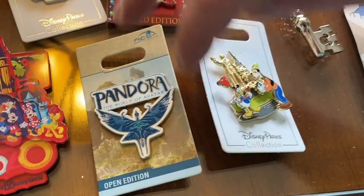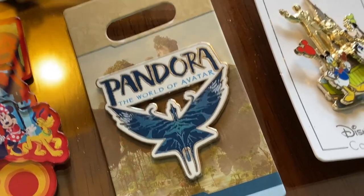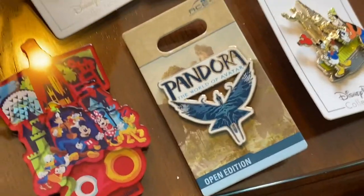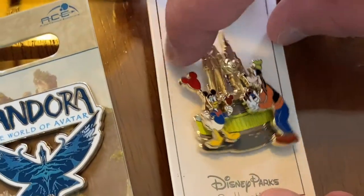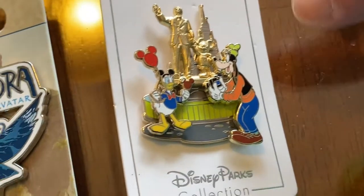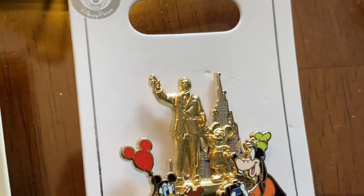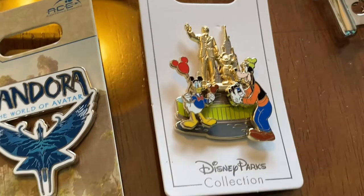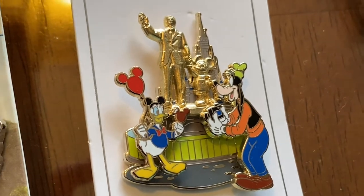We are obsessed with Flight of Passage, so I decided to finally go ahead and get an Avatar pin. We're not really big Avatar fans — well, he is — but the ride is fantastic. And then over here is a pin that we found at World of Disney — it was the last one on the shelf. It's like stacked, with the classic Walt and Mickey statue. You have to see it — it's right in front of the castle. I like how Goofy's taking Donald's picture, and of course Donald has a Mickey balloon and a Mickey bar.